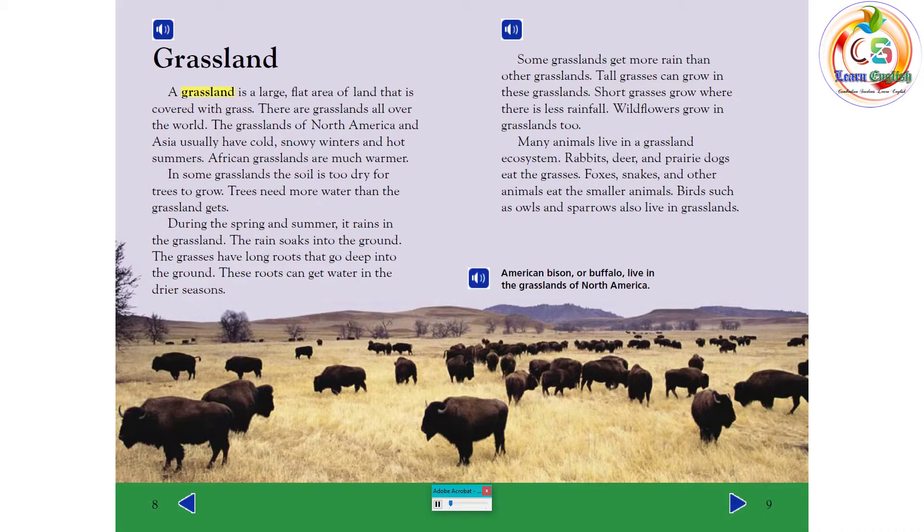Grassland. A grassland is a large flat area of land covered with grass. There are grasslands all over the world. The grasslands of North America and Asia usually have cold, snowy winters and hot summers. African grasslands are much warmer. In some grasslands, the soil is too dry for trees to grow. During the spring and summer it rains, and the rain soaks into the ground. Grasses have long roots that go deep into the ground to get water in drier seasons.